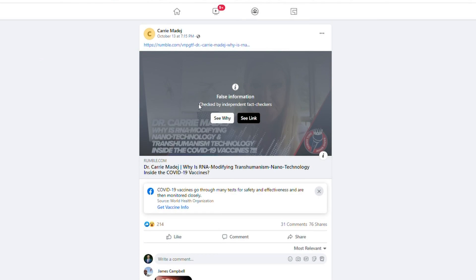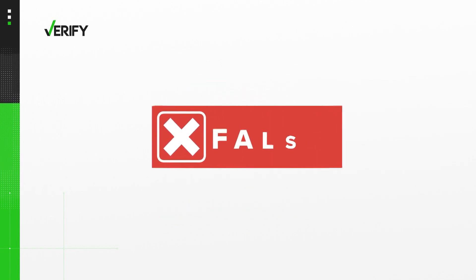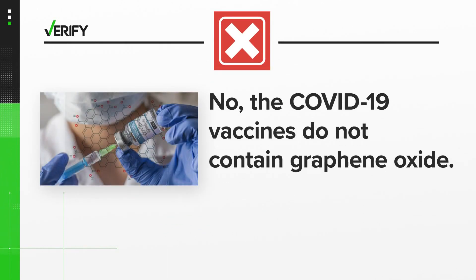Facebook even flagged her posts as misinformation about the vaccine. So we can verify: no, the COVID-19 vaccines do not contain any graphene oxide or other harmful materials.